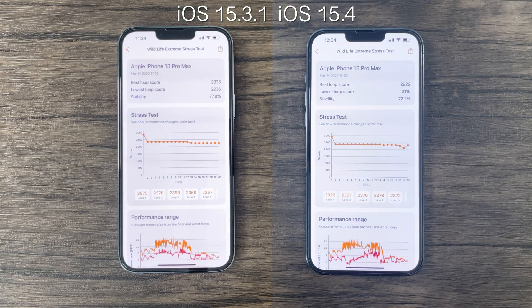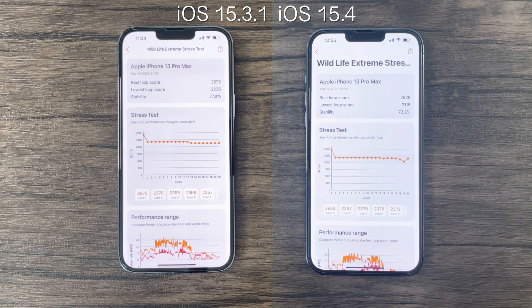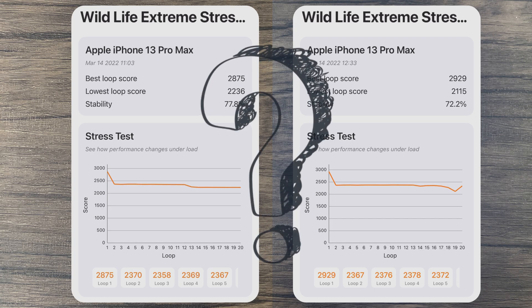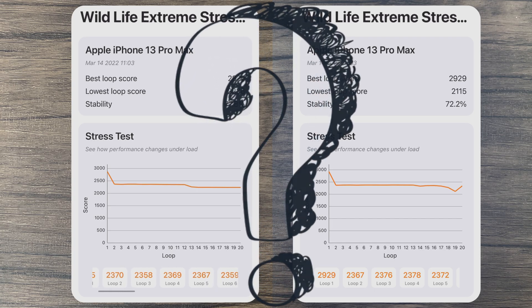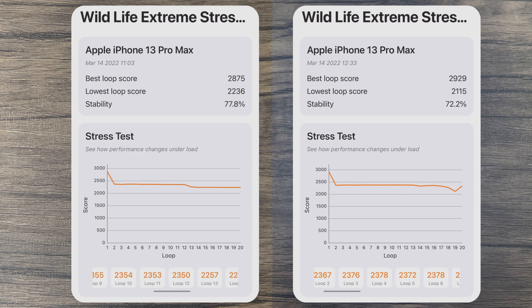After 20 minutes of testing, here we can see quite some interesting results. At first glance, it seems to be only a small difference in peak performance when looking at the best loop scores. However, looking at stability and lowest loop scores, we can see a decrease with the latest iOS 15.4 update. But if we look closer at these results, it's actually the opposite. For iOS 15.3.1, after 13 minutes, we can see performance stabilize and roughly remain consistent at the 2200 score range.